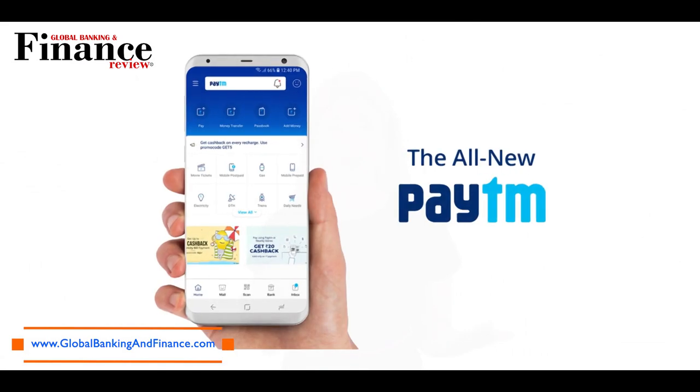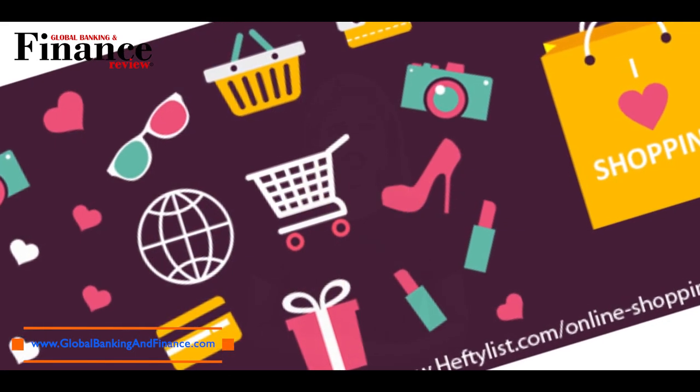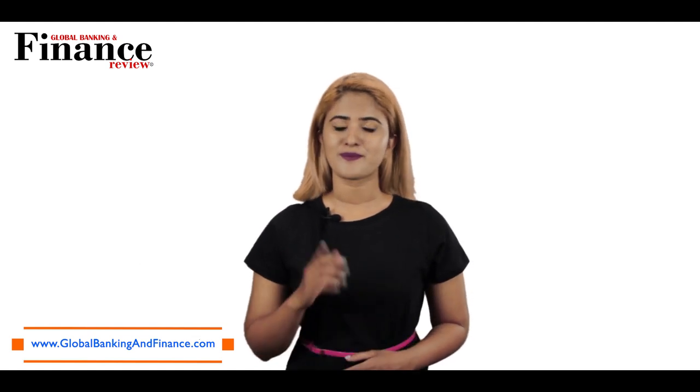The advent of smartphones, better logistics, and seamless integration of payment gateways online have given a boom to the fashion industry, and it has grown tremendously in the past few years. If you are looking to sell clothes online, it is the best time to do it.